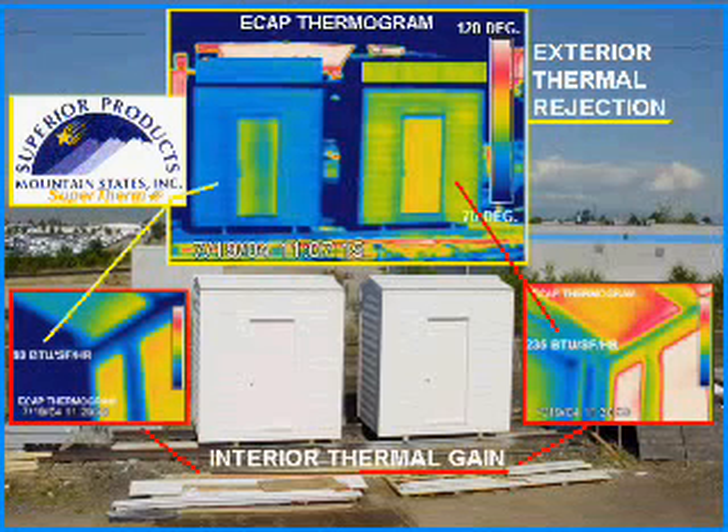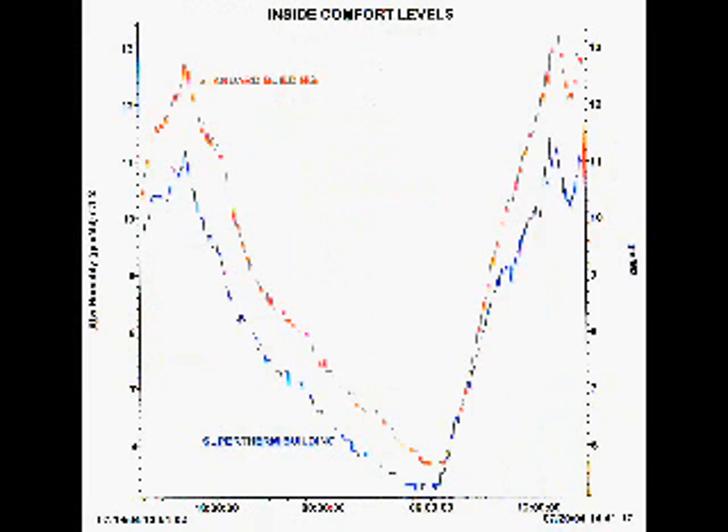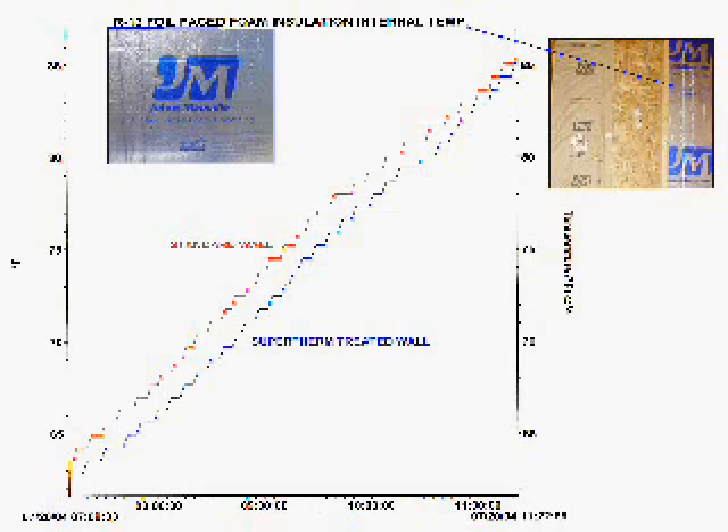The energy flow analysis clearly indicated that it takes 30% less energy to heat or cool the building coated with the supertherm product. Moisture levels inside the building coated with the supertherm product were also significantly reduced.